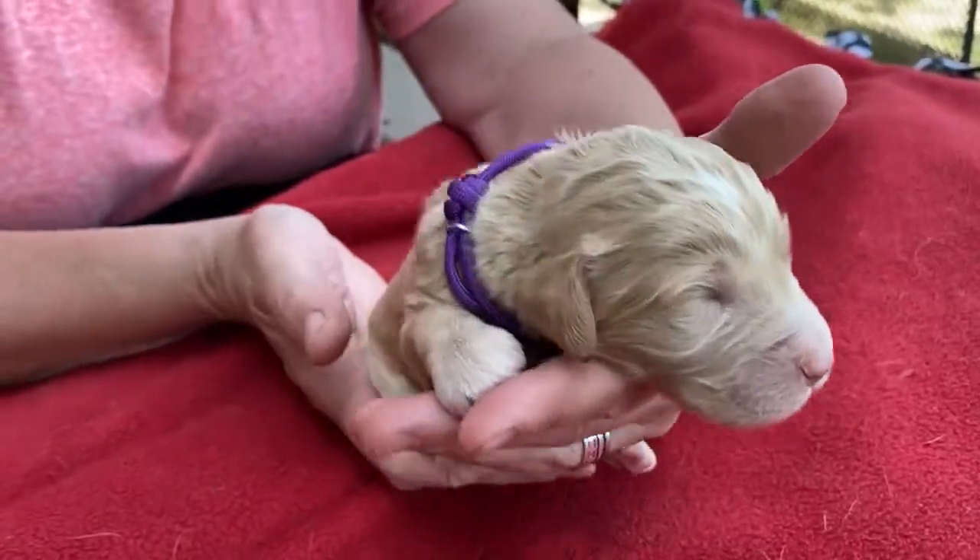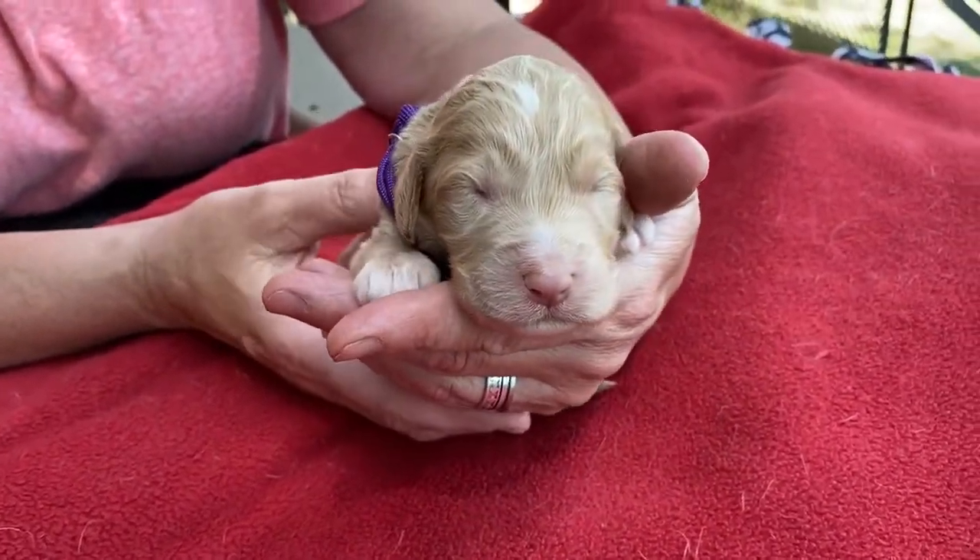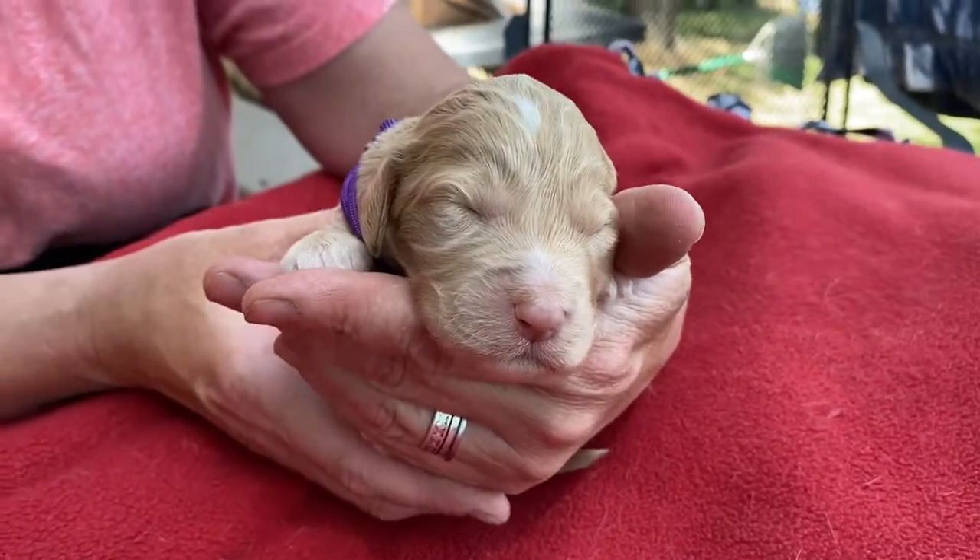She's gonna be kind of mid-sized. She's not the smallest in the litter, but she's pretty average for a girl. So this is little girl purple.